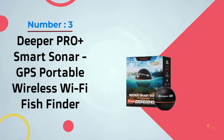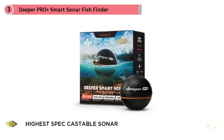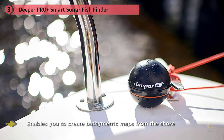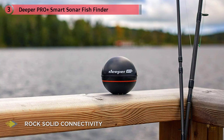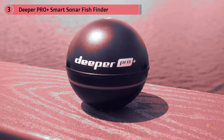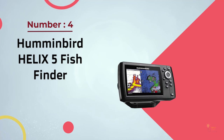Number three: Deeper Pro Plus Smart Sonar GPS Portable Wireless Wi-Fi Fish Finder. The Deeper Pro Plus Smart Sonar is one of the most versatile and impressive portable fish finders available on the market right now. It's been designed to offer a range of tech options not offered by other fish finders, brought together in an aesthetically pleasing package. It casts up to 330 feet and scans down to 260 feet, offering a level of performance you won't be disappointed by.